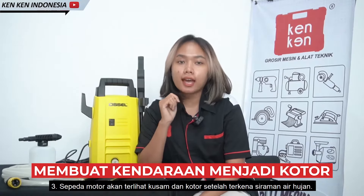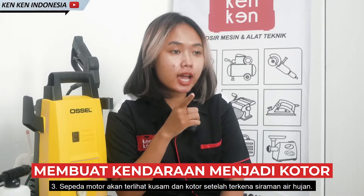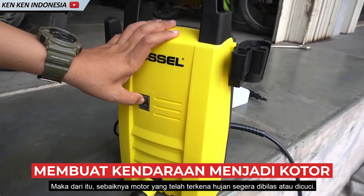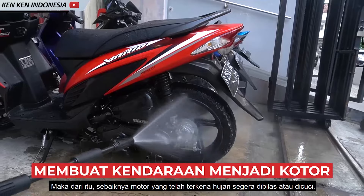Yang ketiga, sepeda motor akan terlihat kusam dan kotor setelah terkena siraman air hujan. Maka dari itu, sebaiknya motor yang telah terkena hujan segera dibilas atau dicuci.